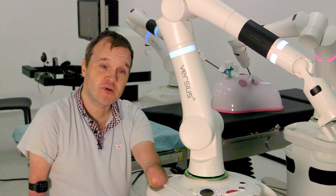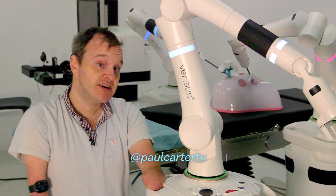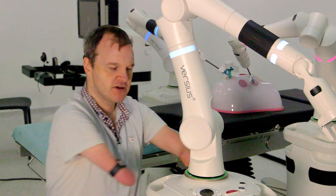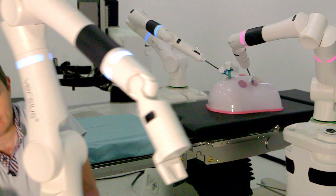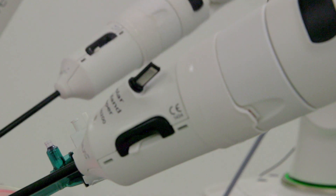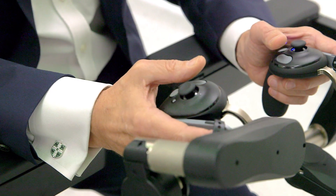One of the differences with this design is that it's modular, which also makes it portable, meaning, in theory, even someone like me should be able to move it. Surgeons wear 3D glasses to improve depth perception, while controllers manipulate wristed arms for greater dexterity and precision.